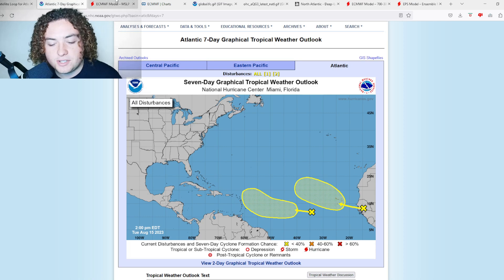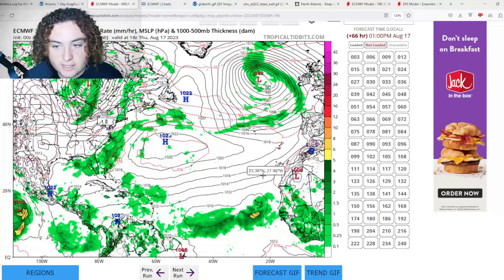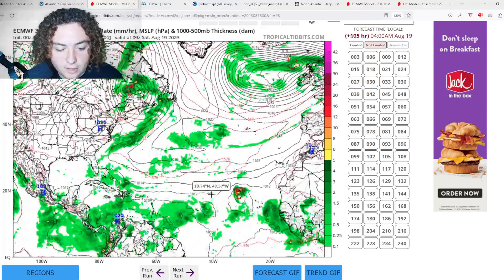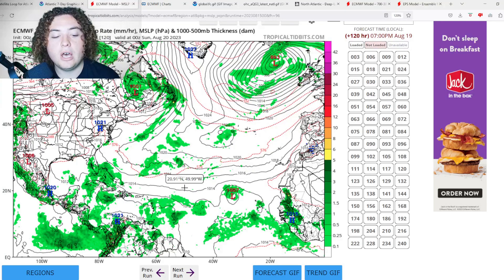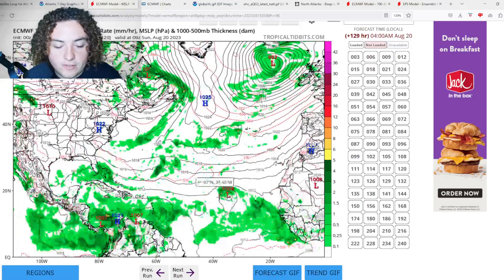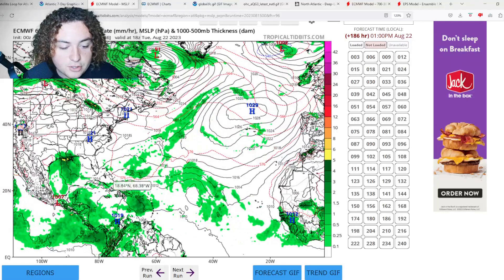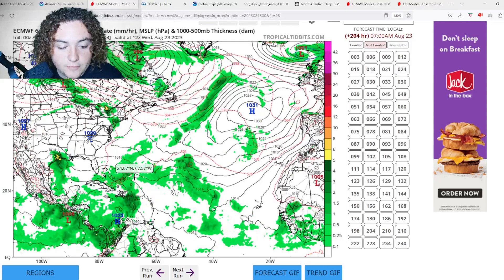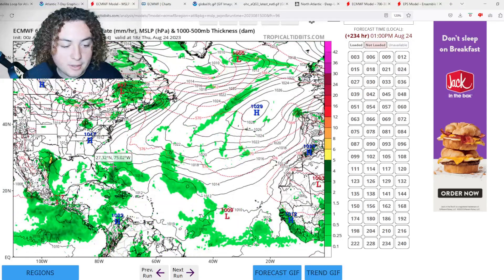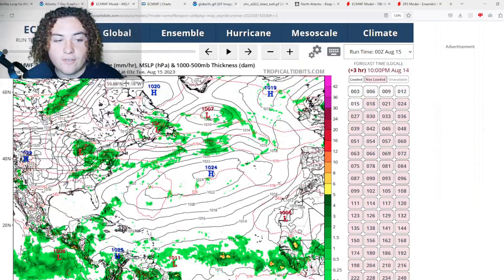Now we'll show you some model runs. Starting with the European: this is the second wave coming off the coast of Africa. The 0Z European still has the first tropical wave attempting to move through the Caribbean, although I've seen other models potentially moving it north toward the Leeward Islands. This tropical wave starts developing in the Atlantic basin. The tropical wave over the Antilles is anticipated by the European 0Z to move through Puerto Rico, potentially the Dominican Republic, and south of Cuba. This poses a threat to land going into days five, six, and seven.